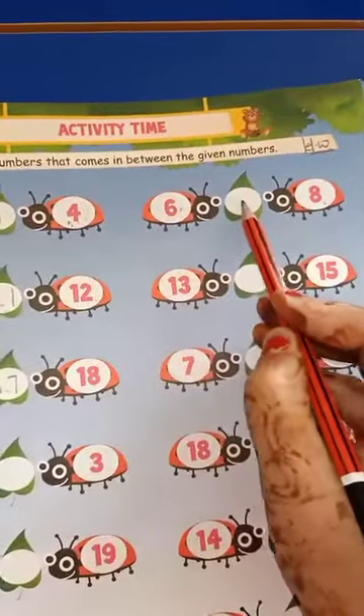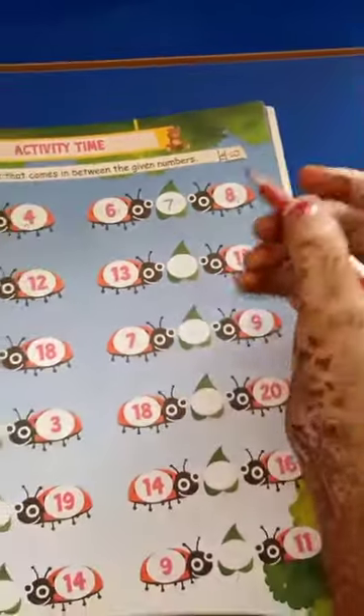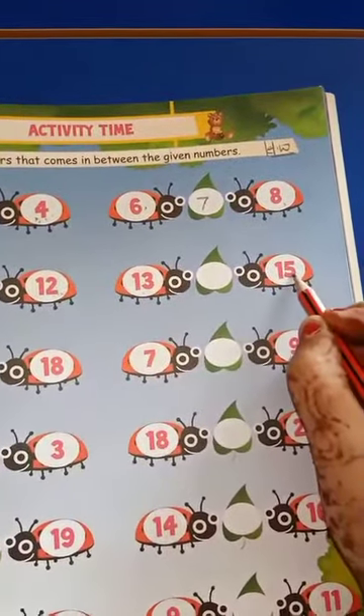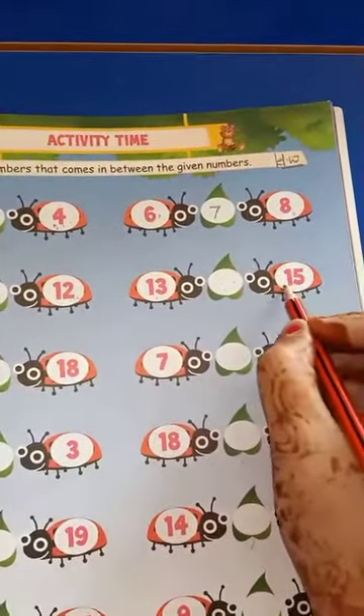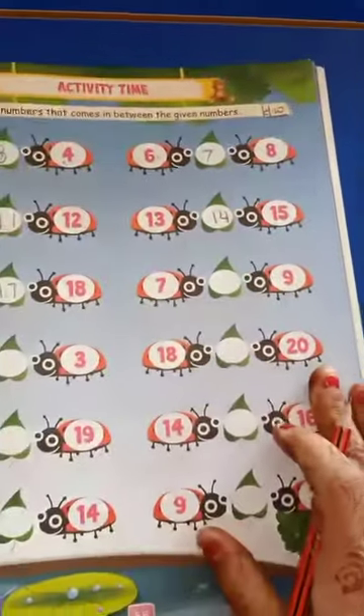Six, seven, eight — so write down here: seven. Now which number is this? Number 13. Which number is this? Number 15. So what comes in between? 13, 14, 15 — so write down here: 14. This is your homework for today.